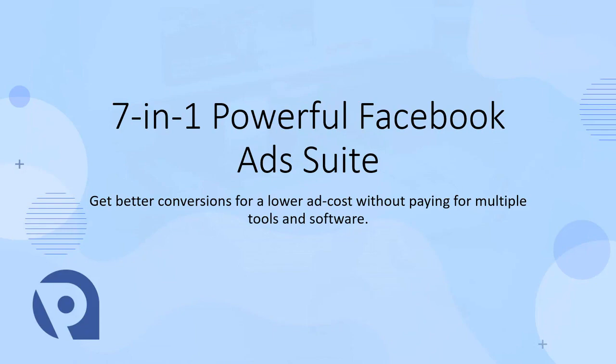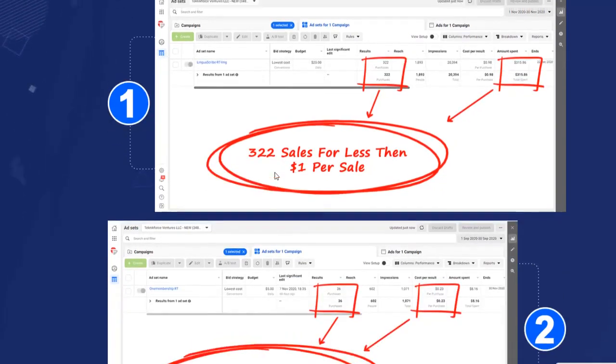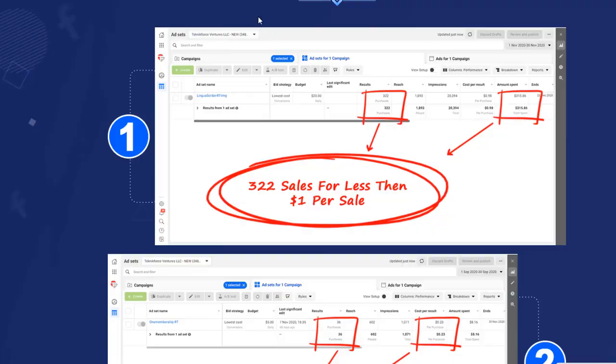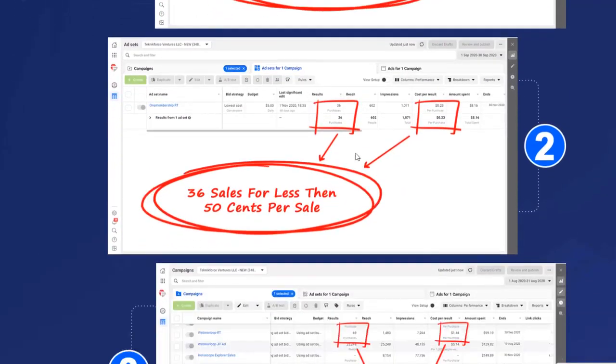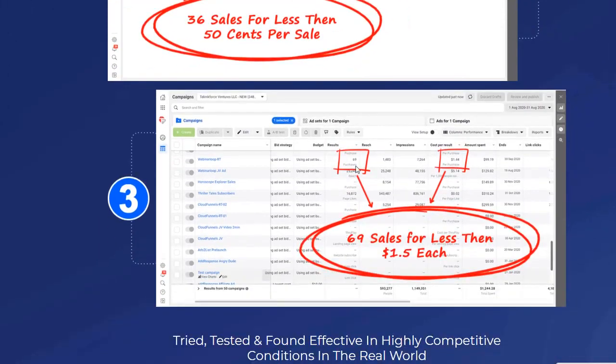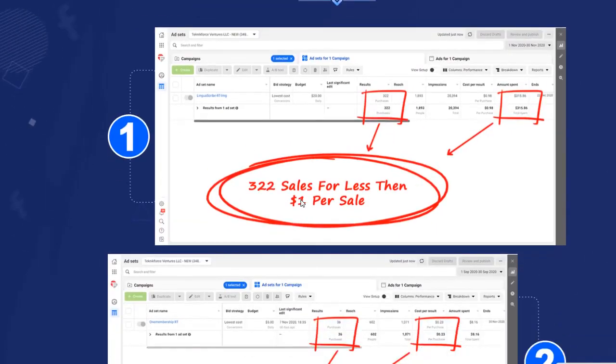We've been implementing Adplify strategies in our advertising and the results are mind-blowing. We've been able to get 322 sales from Facebook advertising for just $315 ad spend — that's less than one dollar per sale. In another campaign we had 36 purchases for 23 cents per purchase. And in a third campaign, 69 purchases for a dollar and a half per purchase. Watch this video carefully and you will see exactly how we generate such amazing results.